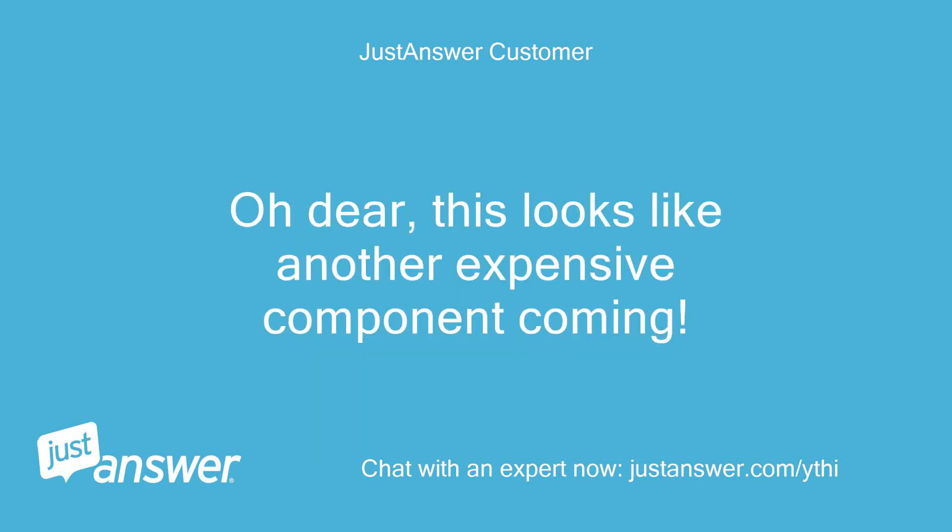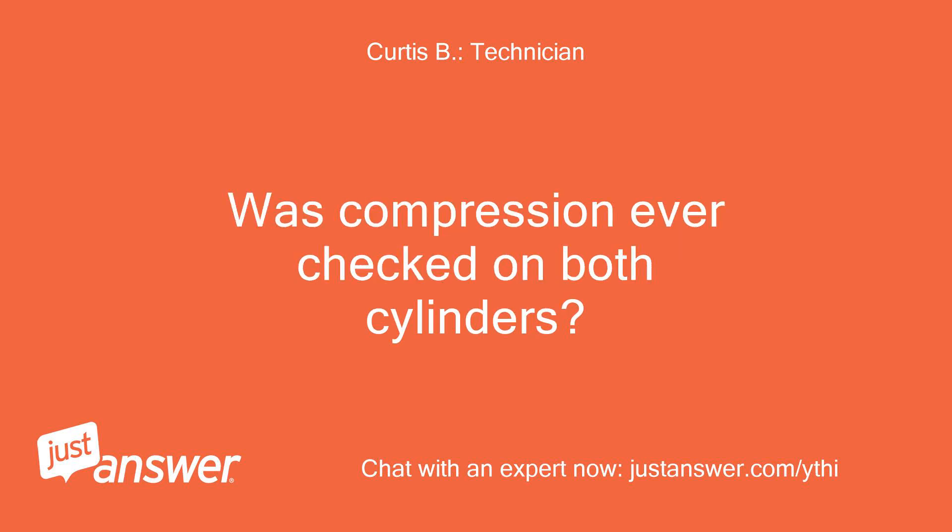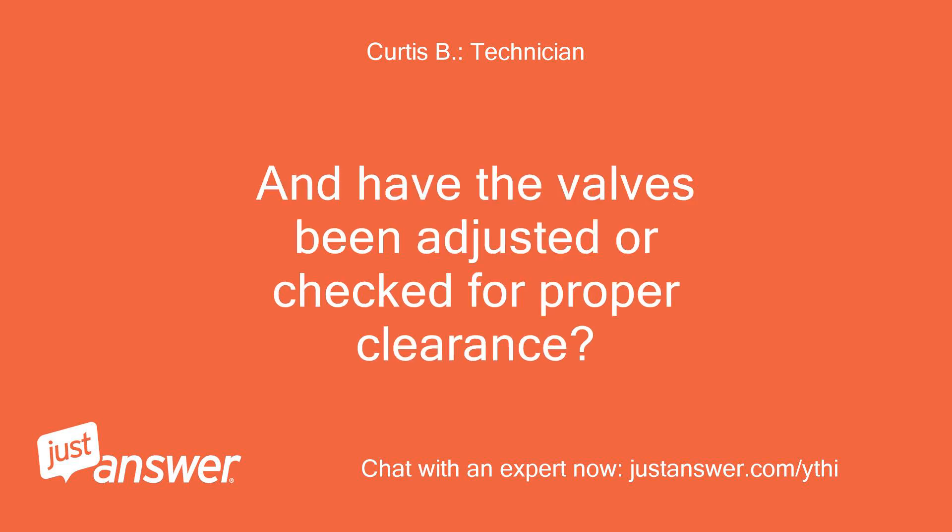Oh dear, this looks like another expensive component coming. So was it firing on both cylinders? Was compression ever checked on both cylinders? And have the valves been adjusted or checked for proper clearance?